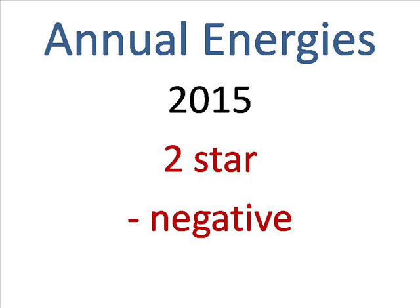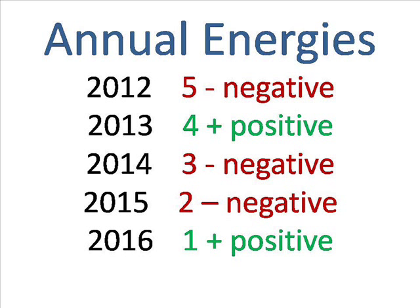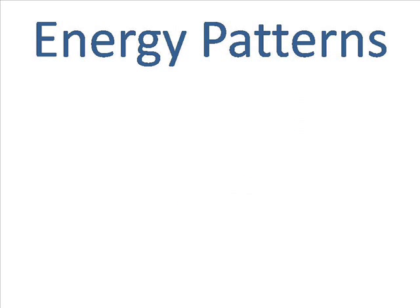In 2015, it's the two star, which is negative, for illness. In 2016, it's the one star, which is positive, for prosperity. Those are the annual energies in the southeast of homes and offices for the next few years. You also take into consideration the energy pattern that formed when the building was built.